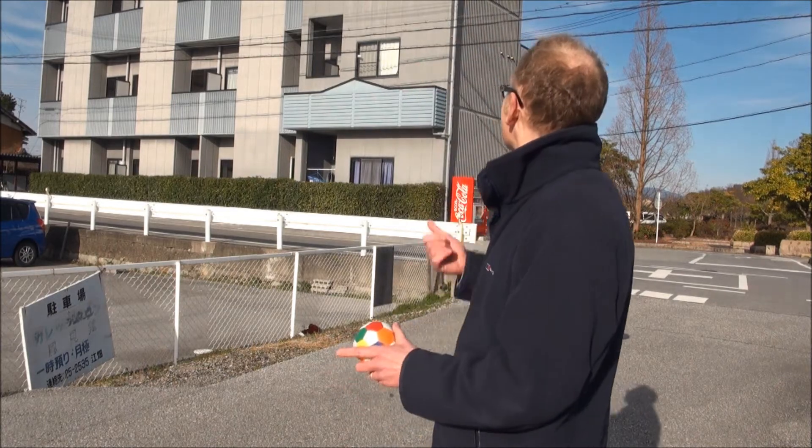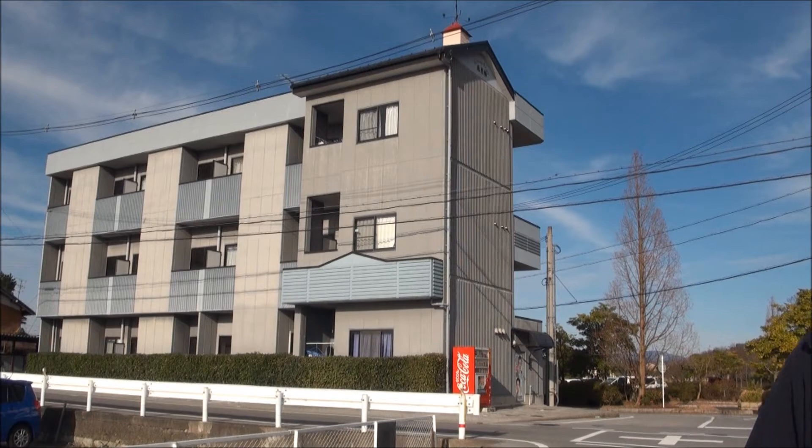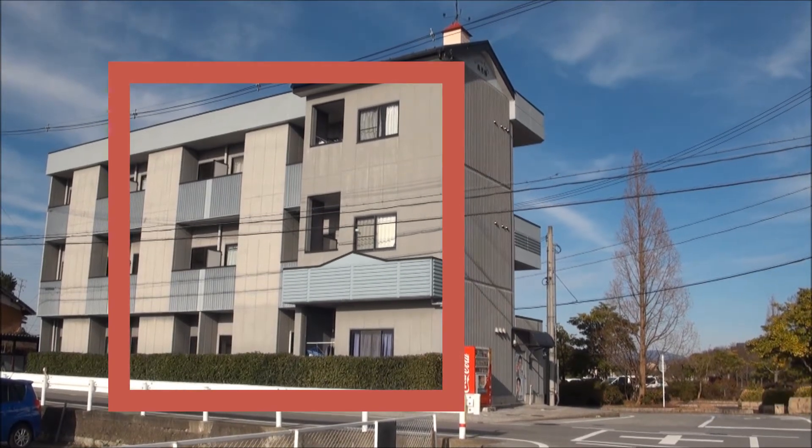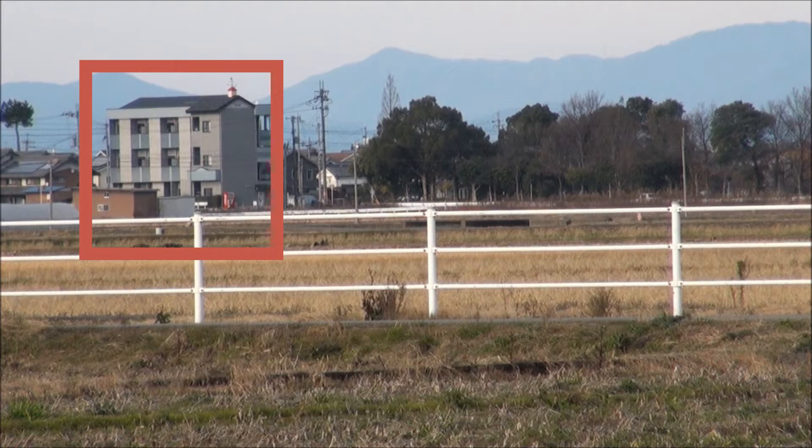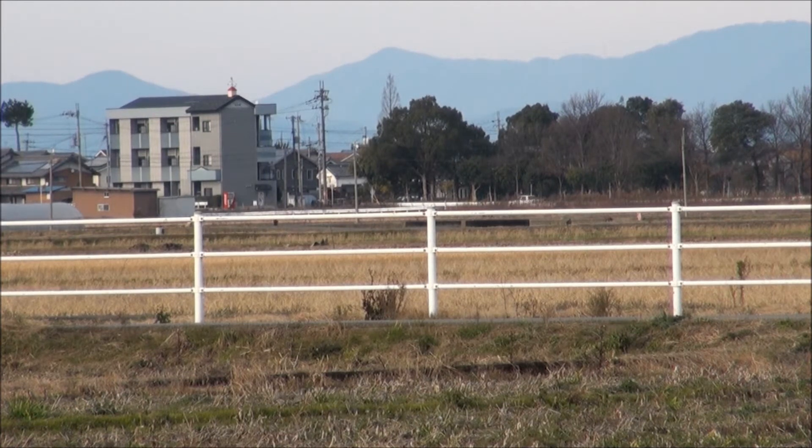That's the height of a three-story building, like this student apartment block next to the University of Shiga Prefecture here in Japan. And the distance from the Earth to the Sun is 1.2 kilometers.